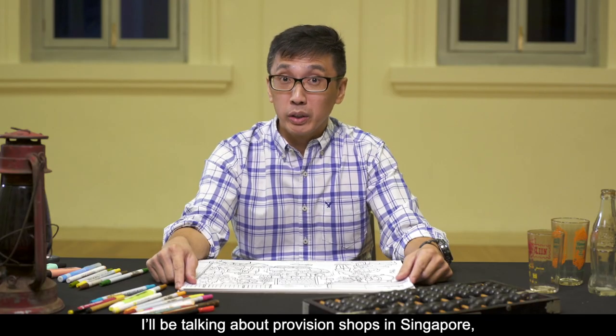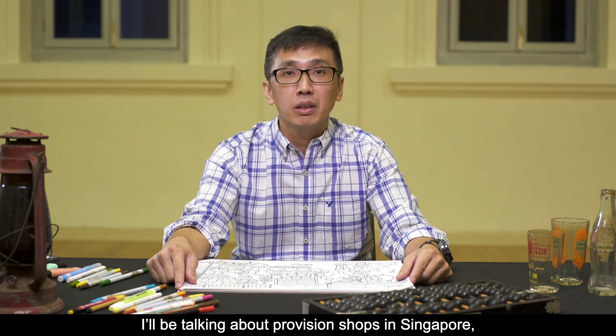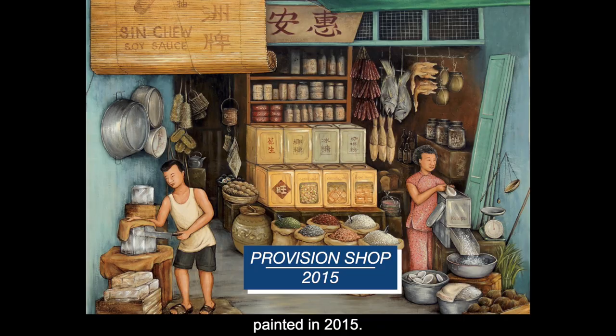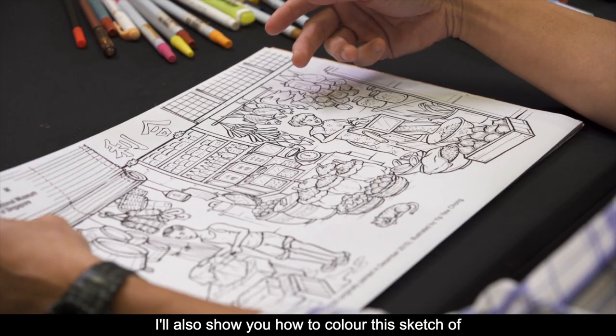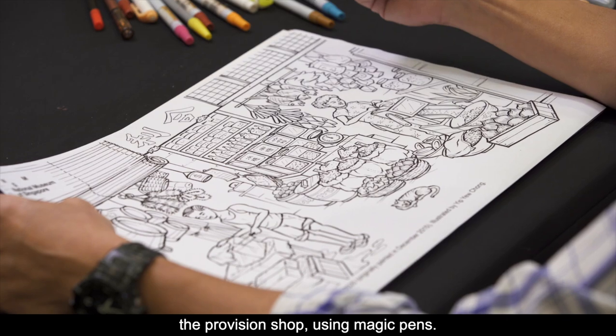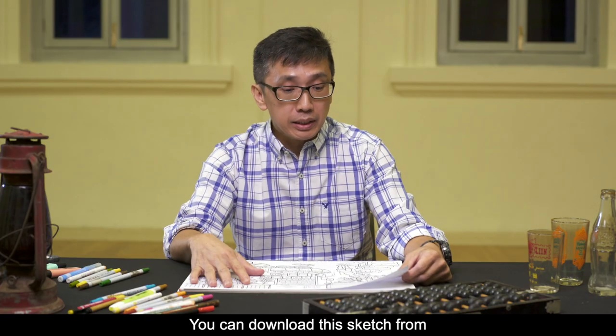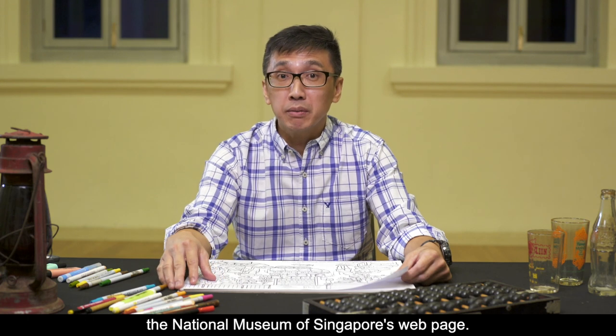In this episode, I will be talking about provision shops in Singapore, which inspired my mural provision shop painted in 2015. I will also show you how to color this sketch of the provision shop using magic pens. You can download this sketch from the National Museum of Singapore's webpage.